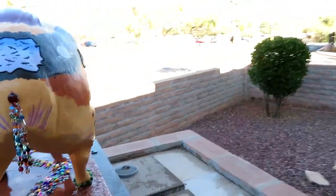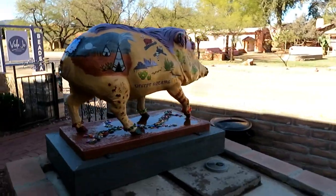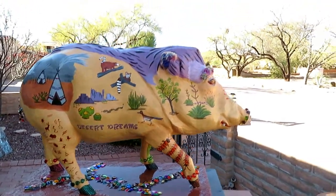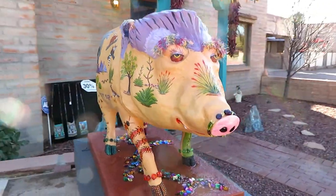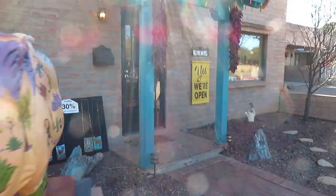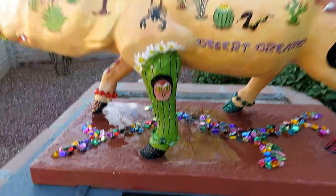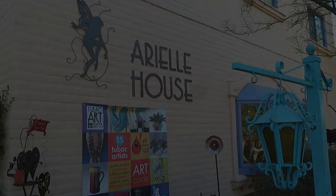Going around to the other side — got to go around some plants and things. There he is from that side. Let's get this face one more time. Let me get you the artist and sponsor information — good last look. Artist and sponsor.